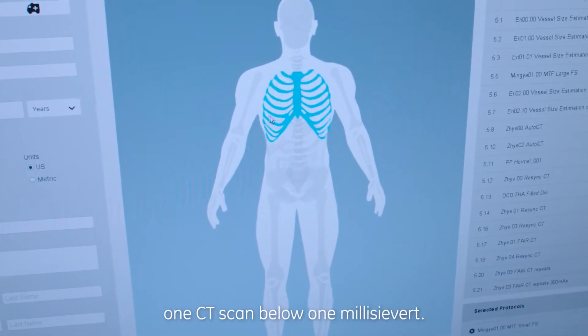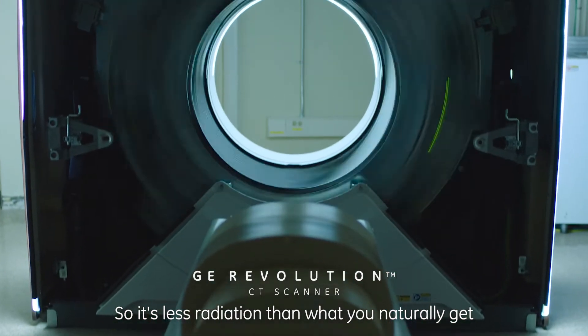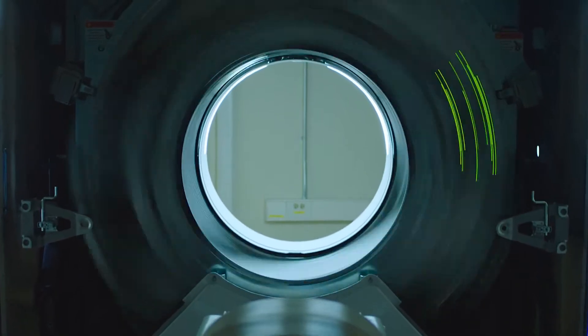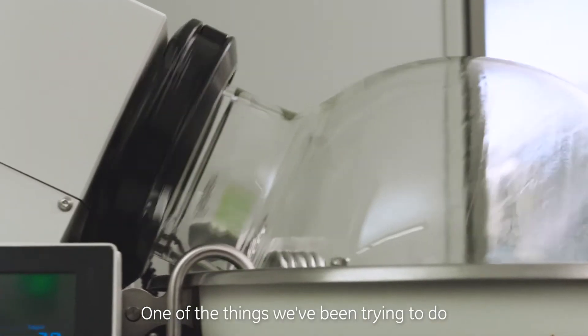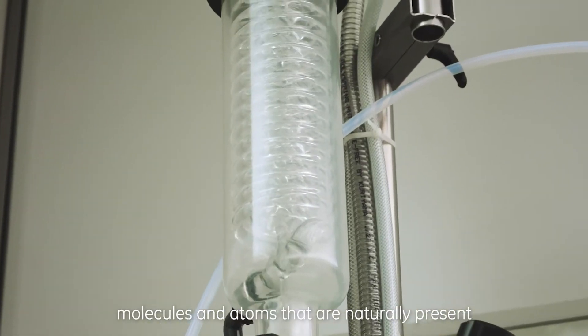What we are trying to do is get one CT scan below one millisievert, so it's less radiation than what you naturally get from walking around outside. One of the things we've been trying to do is to create contrast media using molecules and atoms that are naturally present in your body.